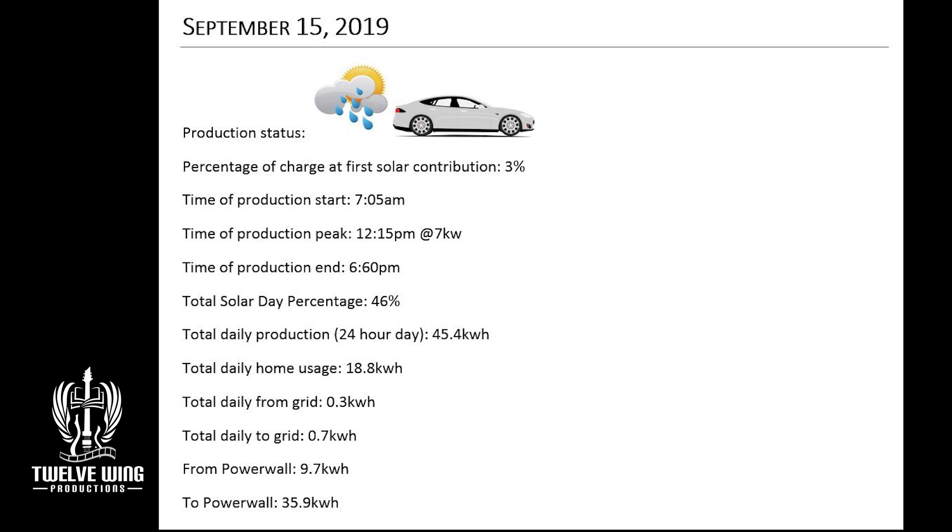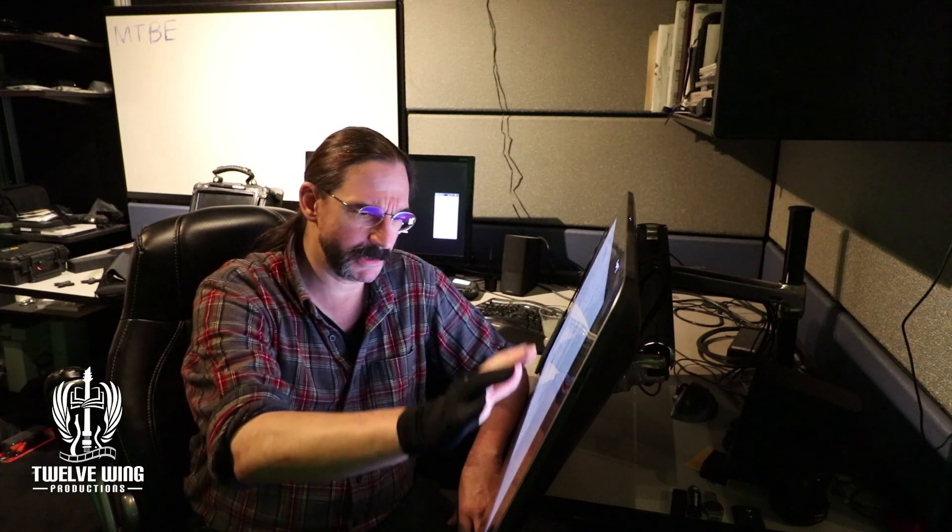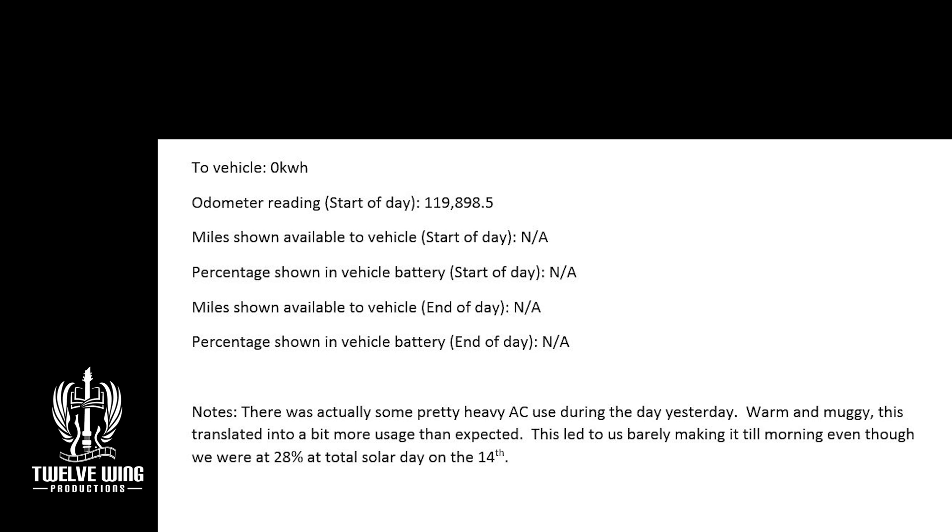We had slightly reduced home usage of 18.8 kilowatt hours, due to the cooler temperatures and the cloudy weather. In fact, we actually even switched the AC off on this particular day. That wound up ending the day at a total of 46% system charge. No vehicle data to speak of — we're still burning off the supercharger miles.